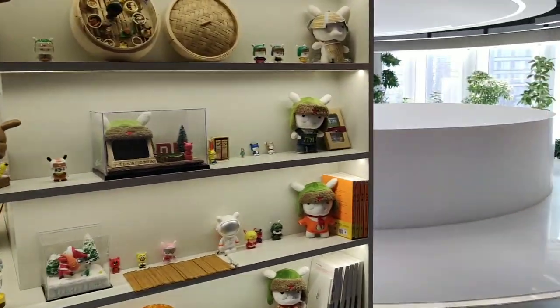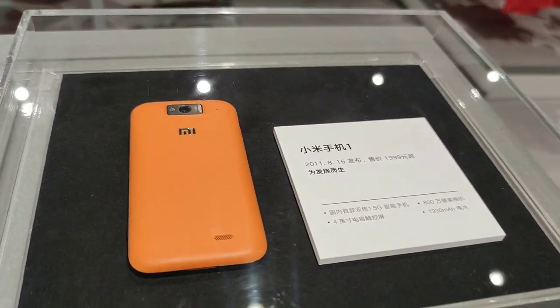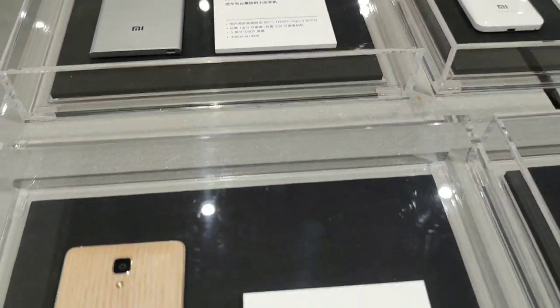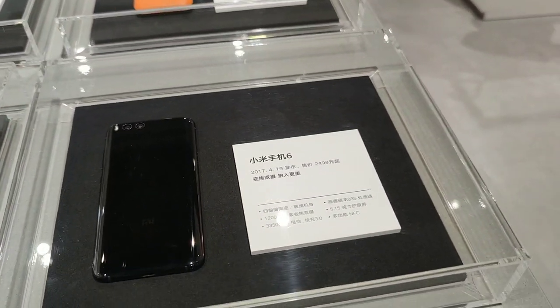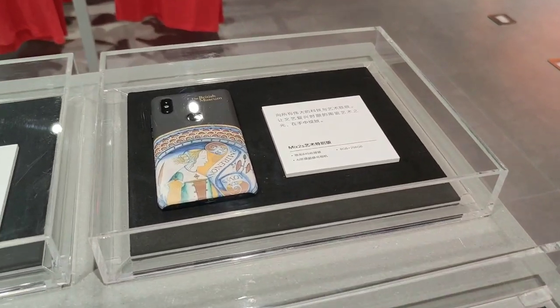Right now we're taking a look at the evolution of Xiaomi phones here in a glass case. It's the Mi 1, Mi 2, Mi 3 — where I started. Mi 4 with bamboo back case, Mi 5 the first ceramic phone from Xiaomi, Mi 6 the first dual cam. Mi 8 Explorer with the first clear back case from Xiaomi, and the historic Mi Mix.